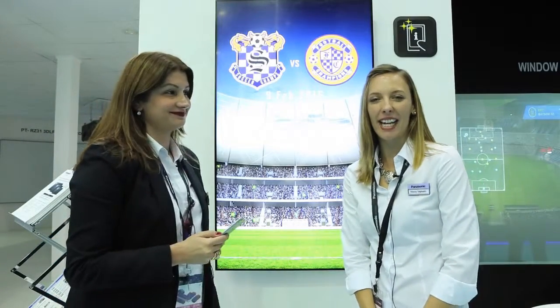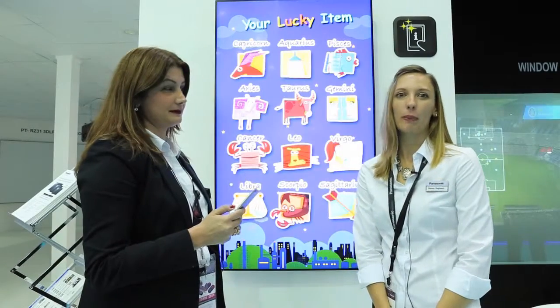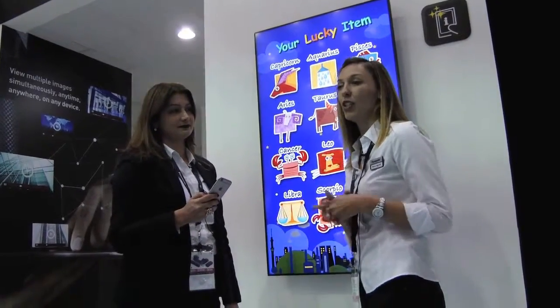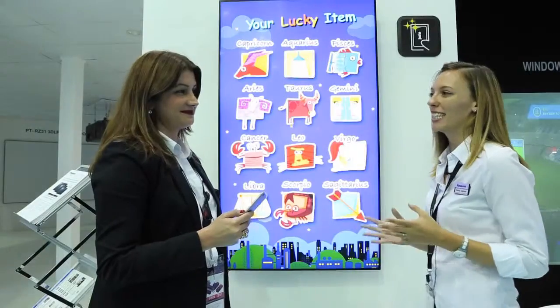Welcome everybody, we're back again at the Panasonic stand at Gitex Technology Week, where we will be talking about the new exciting solution introduced by Panasonic. Miss Patricia is here, she'll be telling us a little bit more about it. Please tell us.